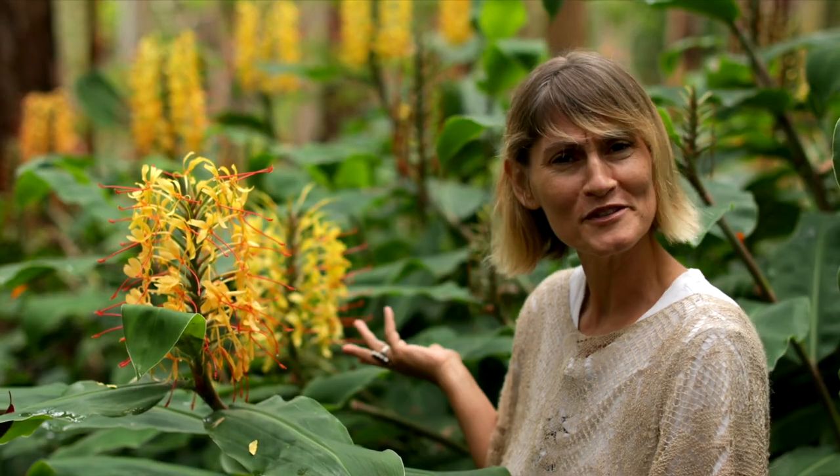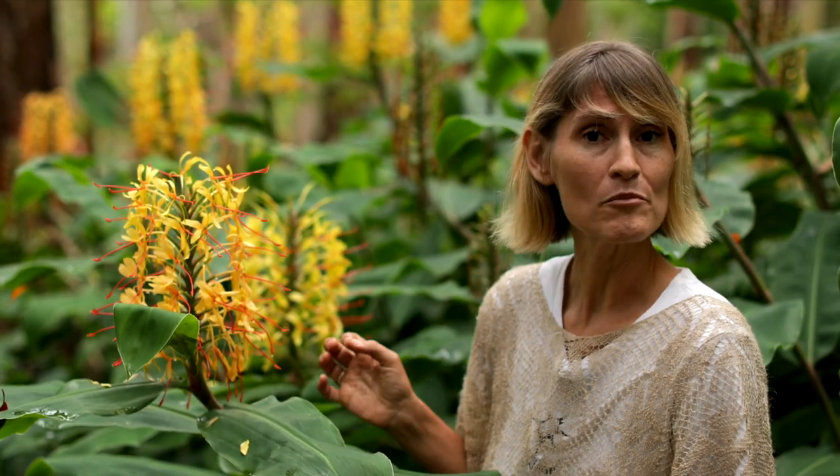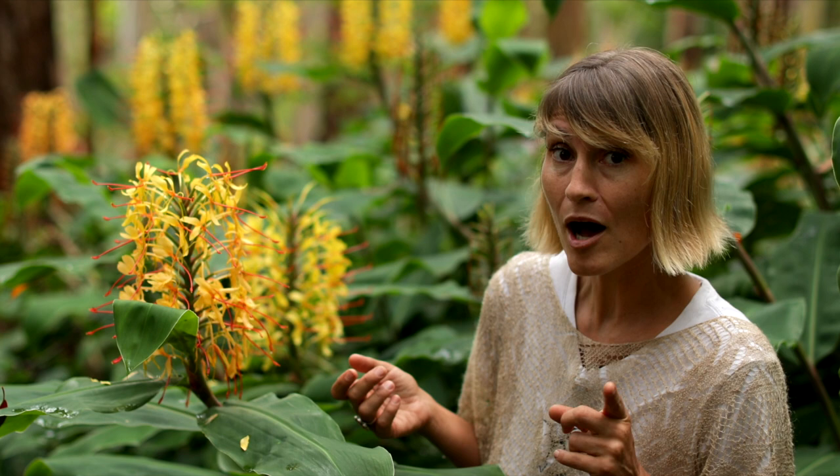Aloha. Look at this beautiful stand of Kihili. Its scientific name is Hadichium gardenerianum. And here at Savage Kitchen, we use one common name, butterfly ginger, to describe three different plants.